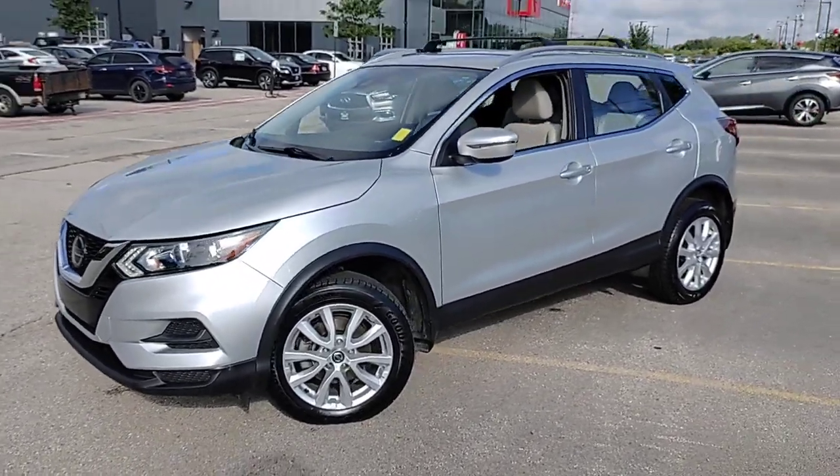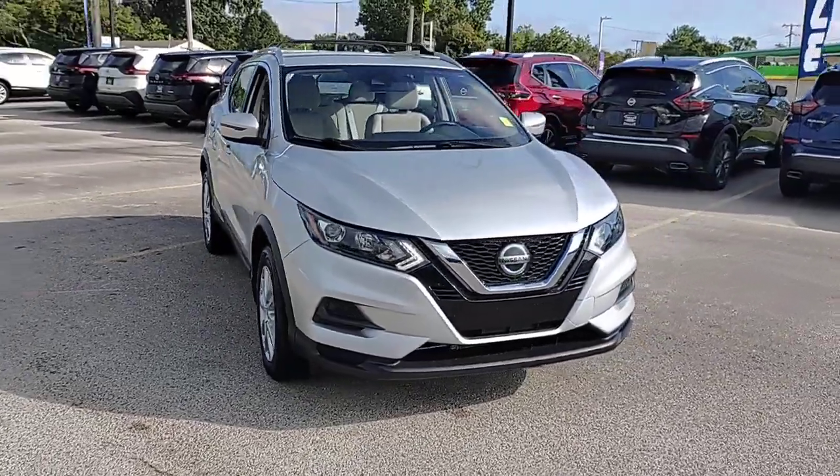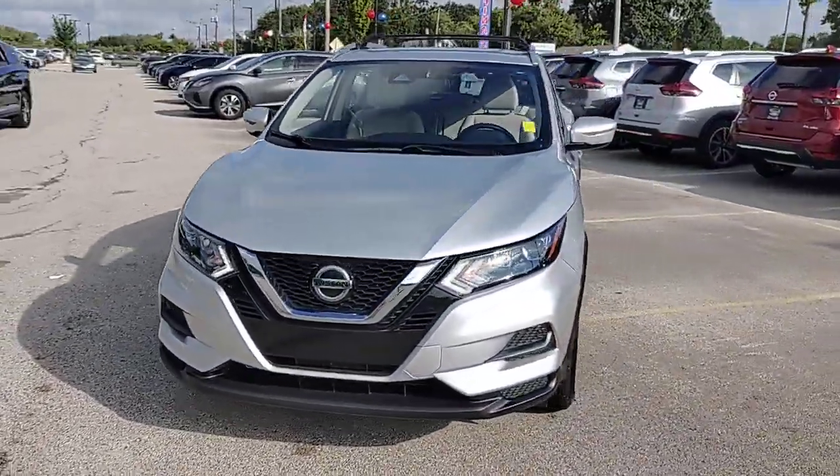Hop into the 2020 Nissan Rogue Sport. With less than 60,000 miles on the odometer, this vehicle provides excellent value.